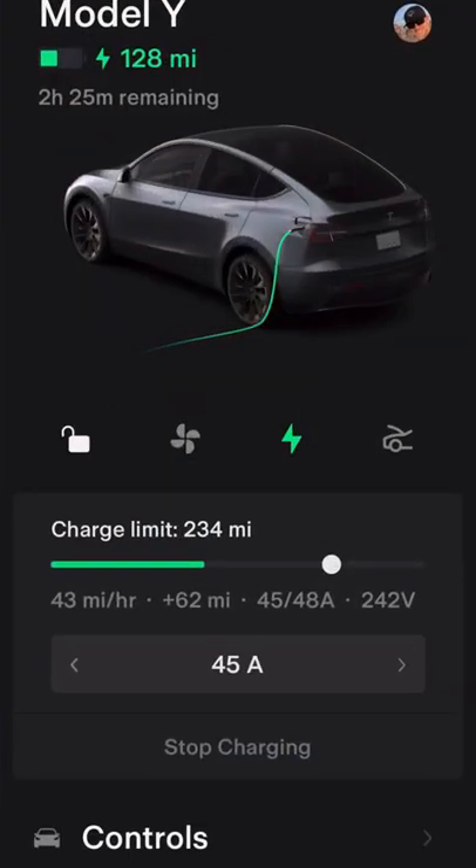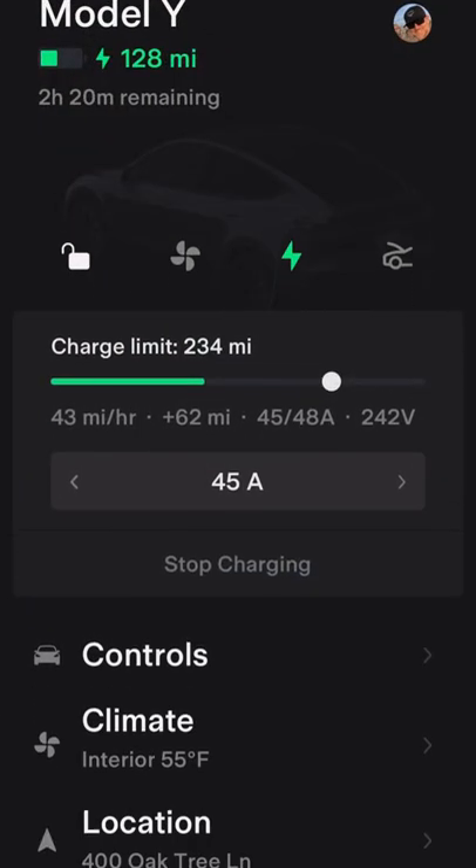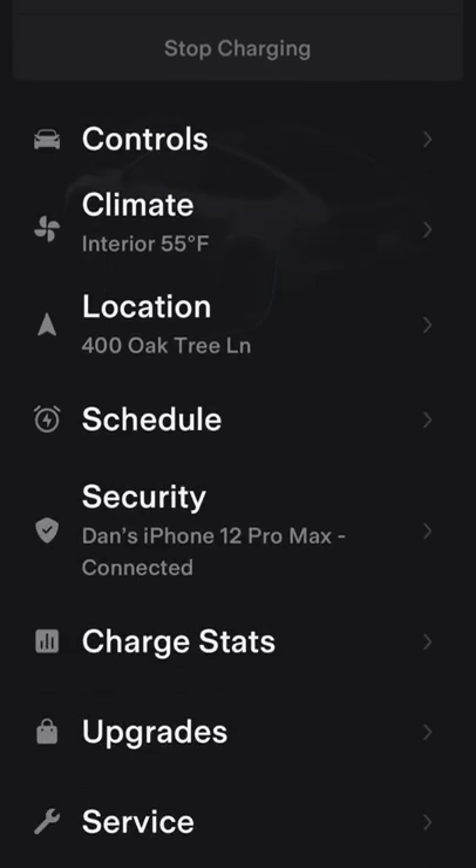You can see my charging stats. I'm getting about 43 miles per hour on my wall charger. There's a new section here called Charge Stats.